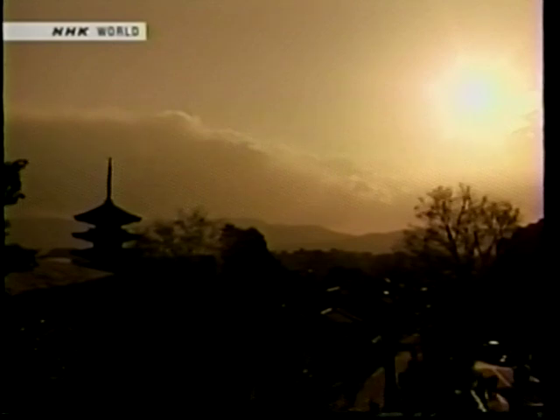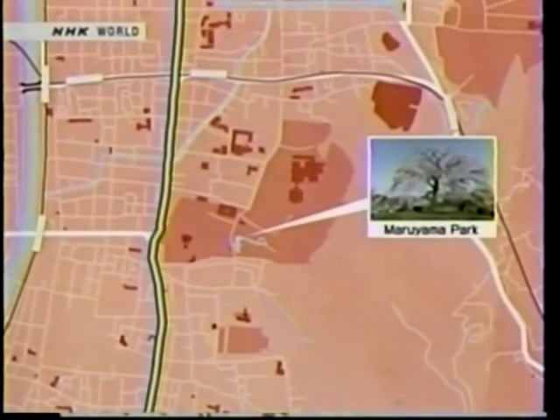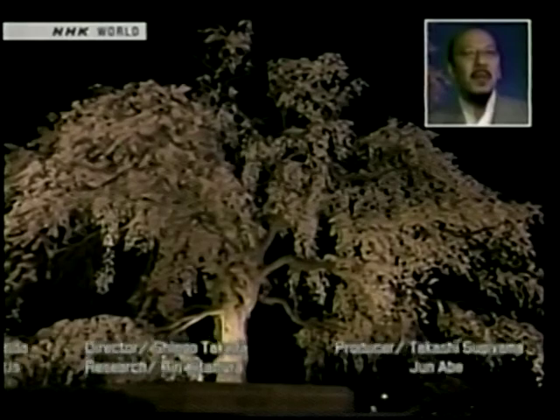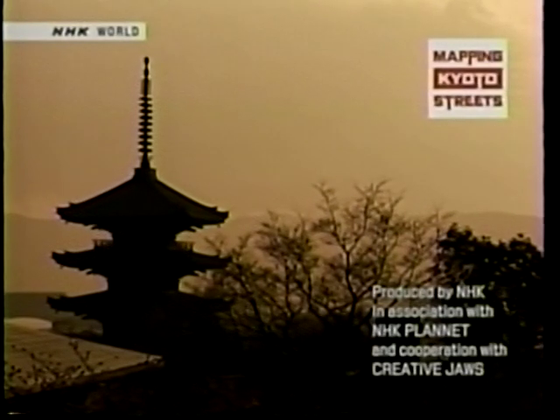Our trip along Higashi-oji-dori ends here, but we have one last thing to show you. Let's return to Maruyama Park — isn't the weeping cherry grand? The pretty blossoms we saw earlier during the day are transformed when lit up at night. It is difficult to resist their bewitching charm. How did you enjoy our trip along Higashi-oji-dori? With many fascinating places, it sure is a multifaceted street. We saw it in cherry blossom season, but it is a street with colorful charms throughout the year. So why don't you come and experience it for yourselves? Join us again on Mapping Kyoto Streets to discover other fascinating streets.